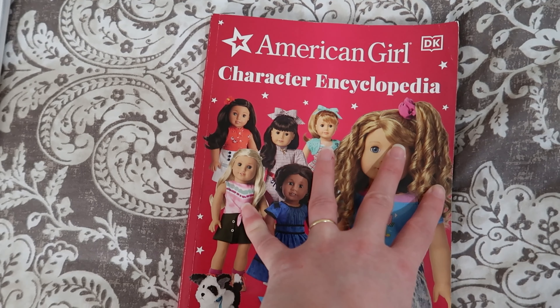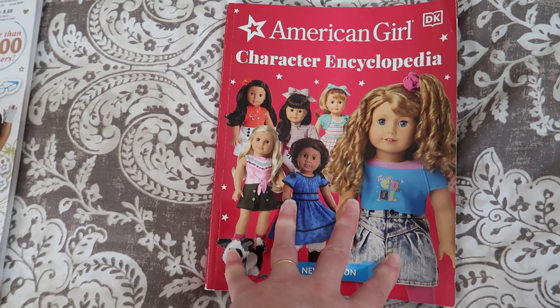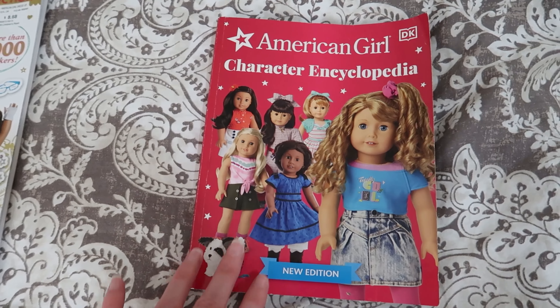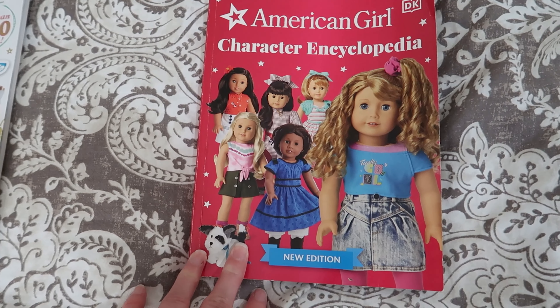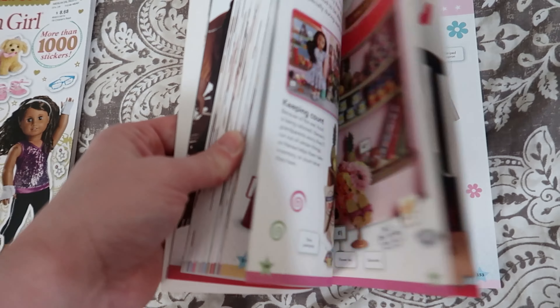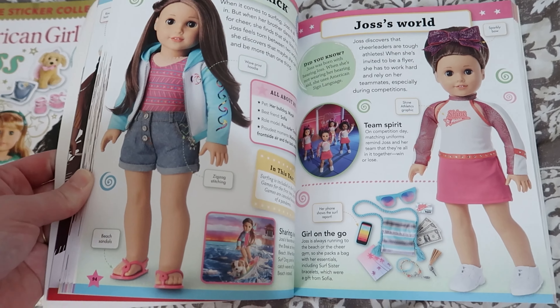The first thing we did was find this book at our Sam's Club — the American Girl Character Encyclopedia. You can see Courtney's on the front of it. When we purchased this book at the end of 2022, it was pretty much up to date.